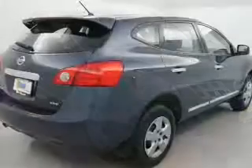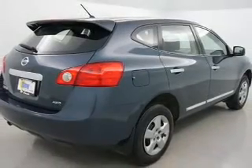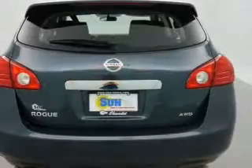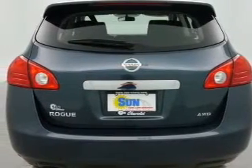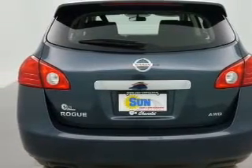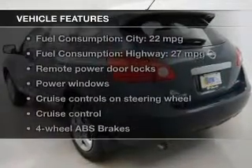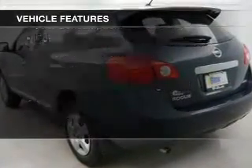The powertrain includes all-wheel drive with an efficient four-cylinder engine driven by an automatic transmission. Premium wheels give a more luxurious look. Anti-lock brakes help you bring your vehicle to a safe stop. And with these notable features, you won't want to miss out on the opportunity to own this amazing ride.